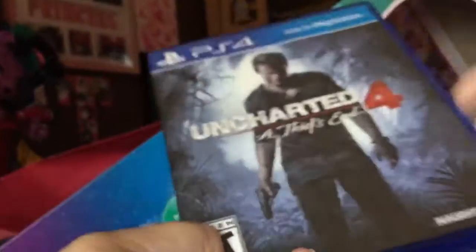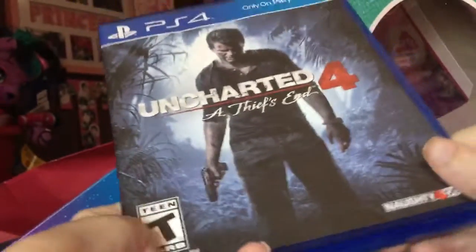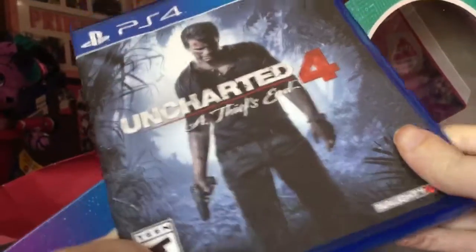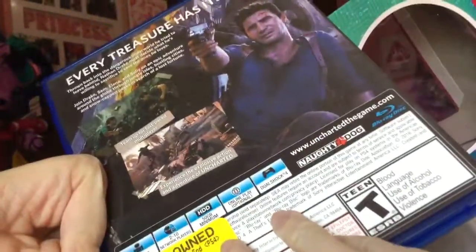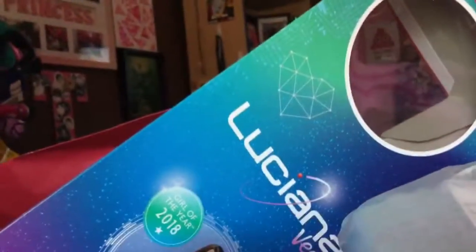Last up, we went to GameStop and got my mom's friend the PS4 game. It's Uncharted 4. This is pre-owned. Here's what I got from GameStop.